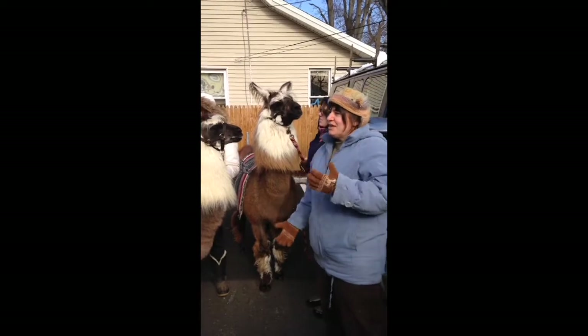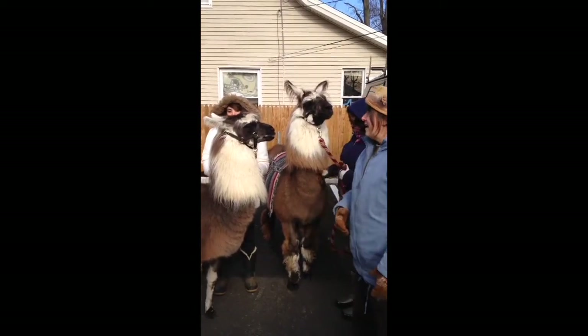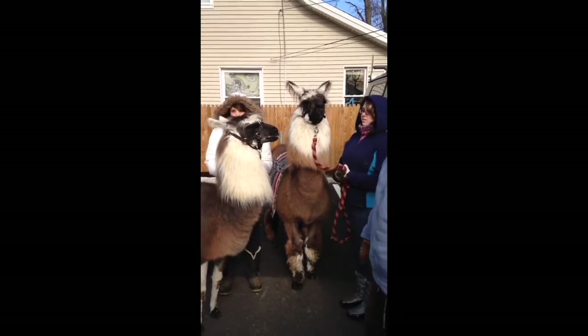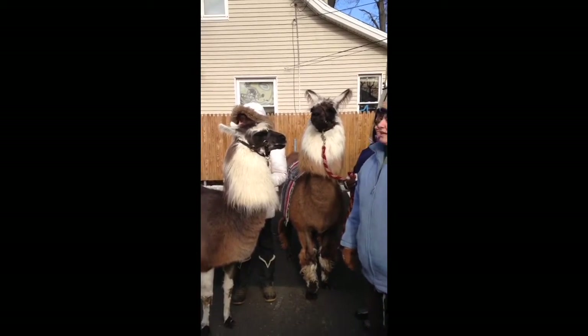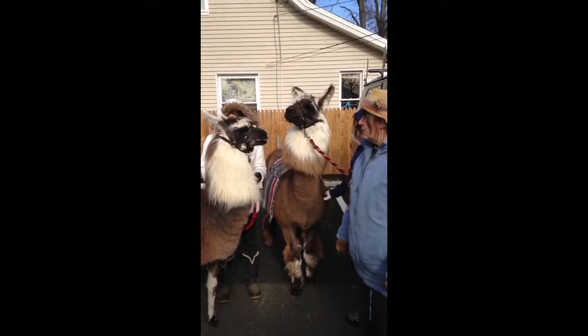They're just like dogs — you can have poodles or a Great Dane. You can hear the humming. They can make a clucking noise, they can make a screaming noise, and there's an alarm call.